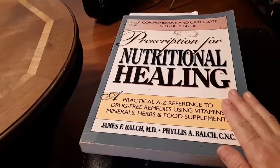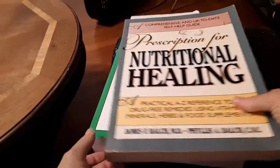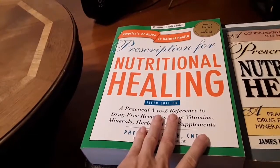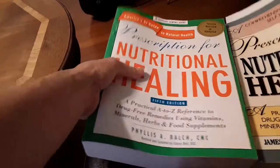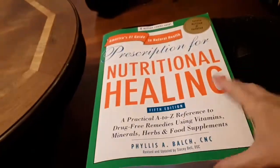That got me to thinking: why haven't I gotten an updated book? So I ordered one. Here's what came — oh my goodness, the size is easily doubled. Let me see if I can show you a comparison. You can see how much more comprehensive this latest version is.